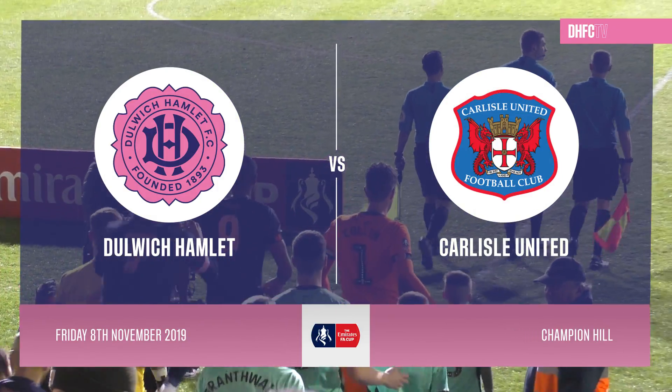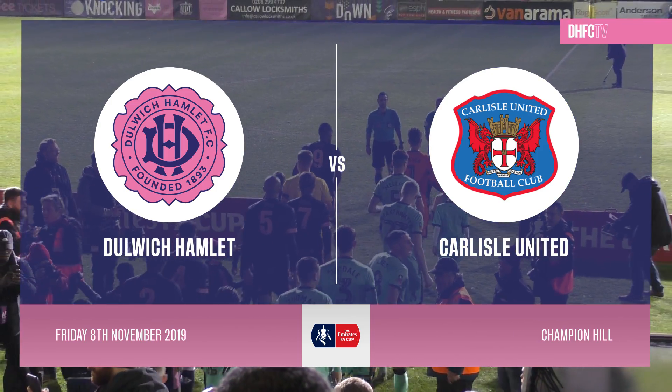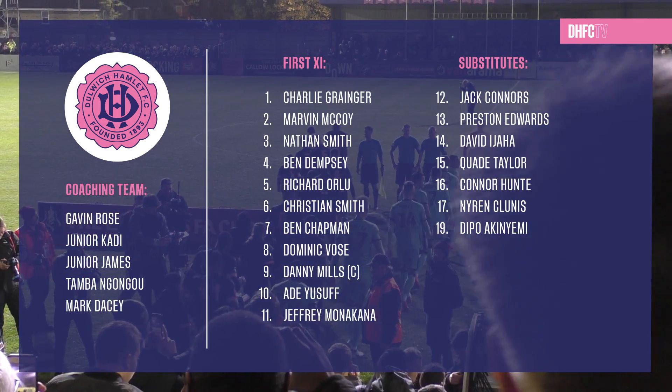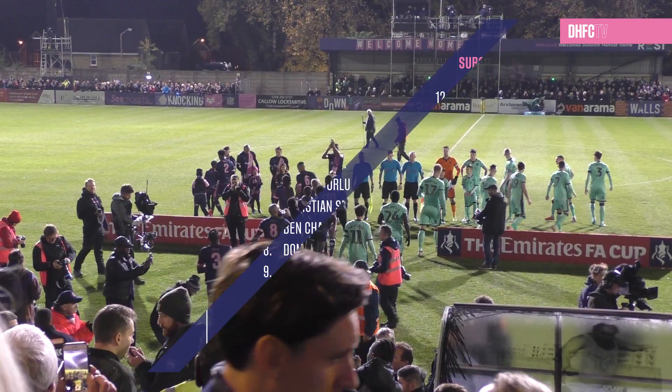What a night. This is going to be Dulwich Hamlet hosting an FA Cup first round tie against Football League opponents in Carlisle United, under the lights at Champion Hill. The Hamlet are in round one for the first time since 1998 and are seeking a round two spot for the first time ever at the 15th attempt.